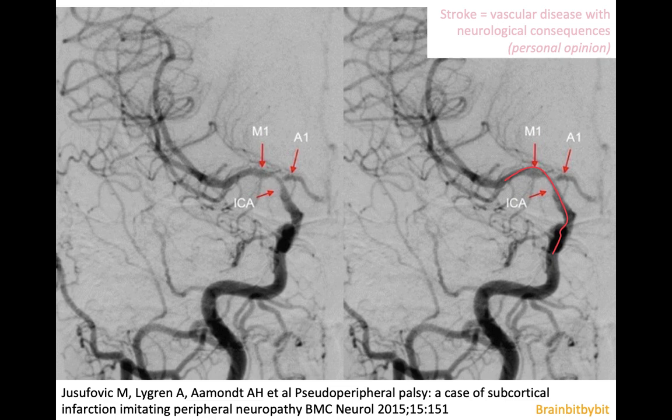The risk factors for stroke are age and cardiovascular risk factors. For me, stroke is more a vascular disease with neurological consequences than a purely neurological disease.